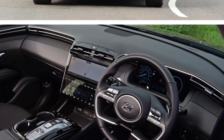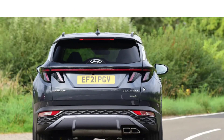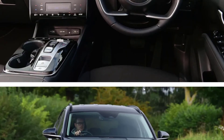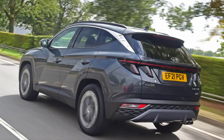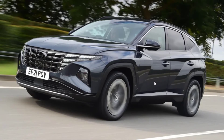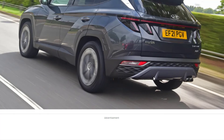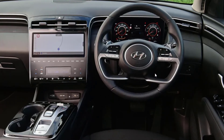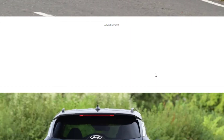Our Tucson plug-in hybrid in mid-spec Premium trim comes in at £39,330 — £4,670 more than the regular hybrid model in the same specification. The powertrain comprises the same 1.6-litre turbocharged four-cylinder petrol engine as the regular hybrid, but the bigger battery feeds a more powerful electric motor for a total of 261 bhp and 350 Newton-metres, meaning 0 to 62 mph in 8.6 seconds.